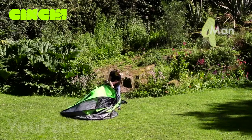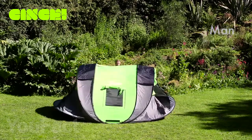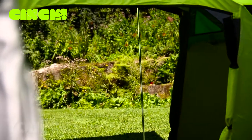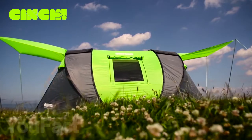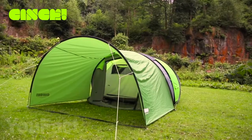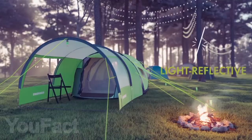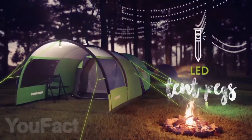The tent is easy to set up and it can accommodate two, three, or even four people depending on the model. The ventilation system inside is created by the two exits and a reflector mounted onto the roof to shield the inside from heat during hot weather. It's also equipped with an extendable canopy which increases living space by 75% for added comfort. Thanks to the LED pegs and reflective slings, your outdoor home is even visible at night.